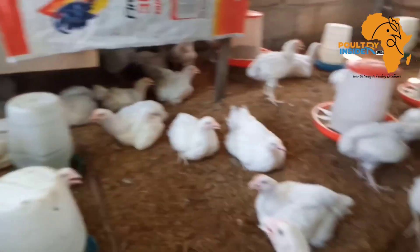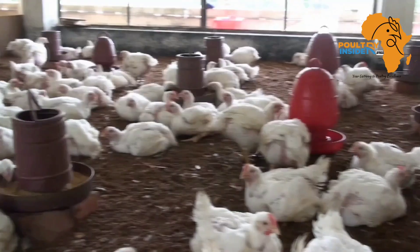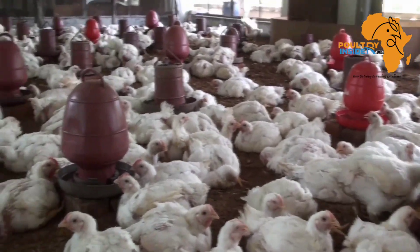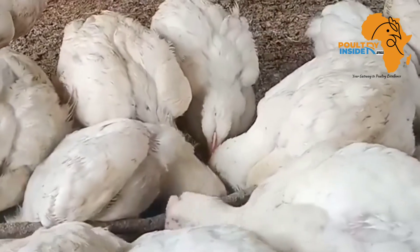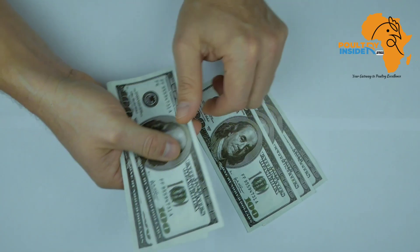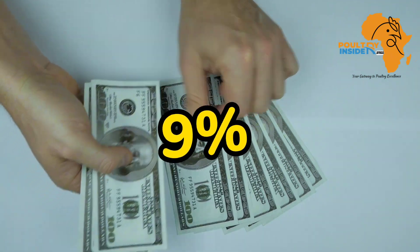The fifth benefit is that these grains help to cut the cost of production. In an experiment where the birds were supplemented with a certain amount of sprouted barley grains — which I'm about to tell you in a couple of minutes — it was found that this helps to cut the cost of production by up to nine percent.